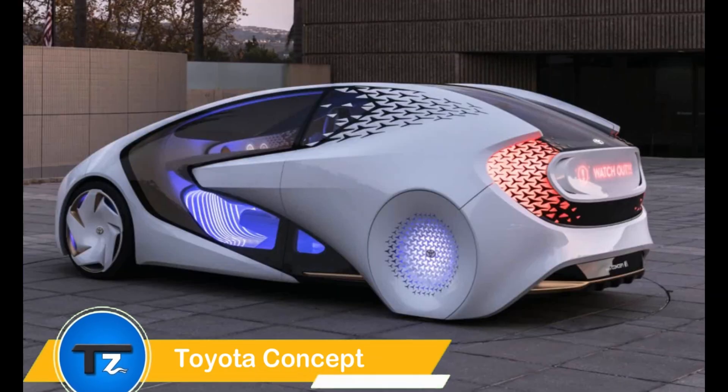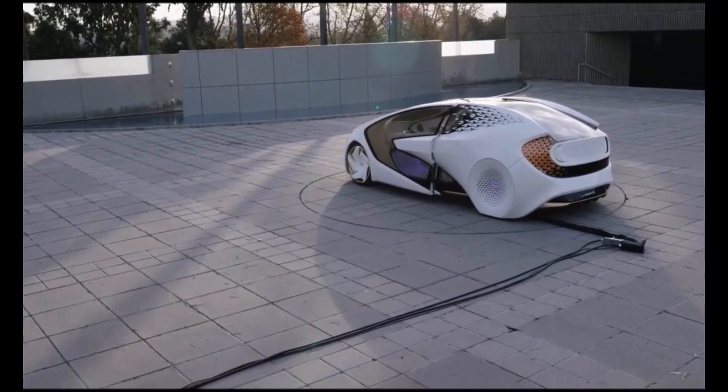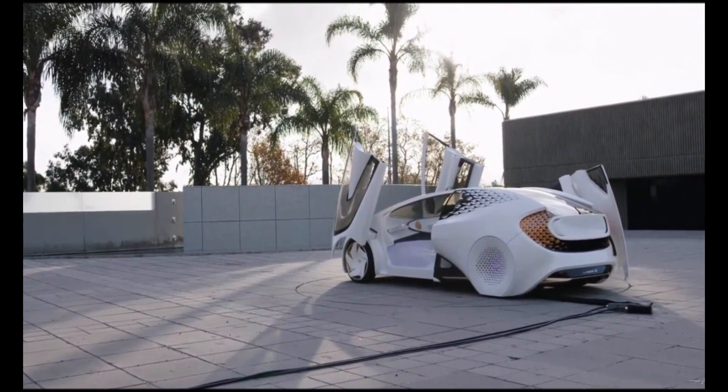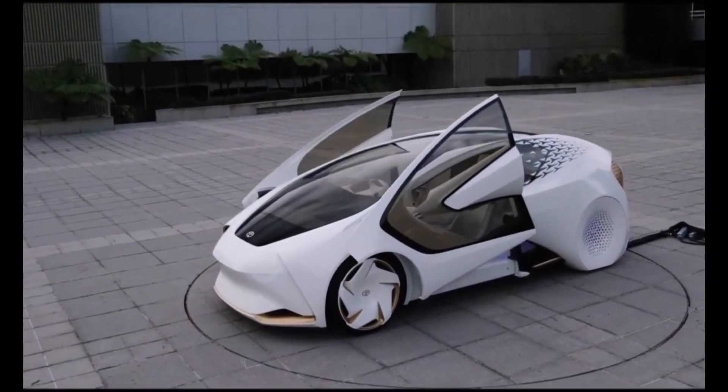The Toyota Concept i is a cutting-edge vehicle designed to redefine the driving experience by integrating advanced artificial intelligence. Acting as a driver's companion, its AI system can engage in conversations, suggest topics, and even create an emotion map to adapt to the driver's mood and preferences.